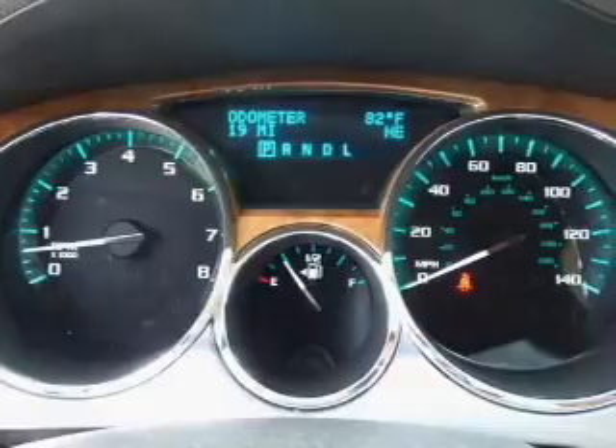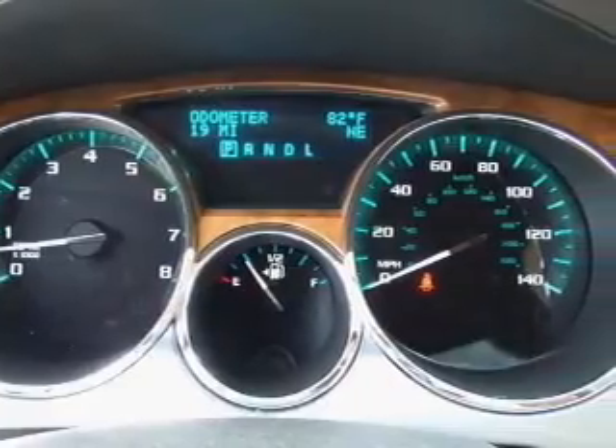Traction control, stability control, and daytime running lights are also included. Call today to schedule a test drive.